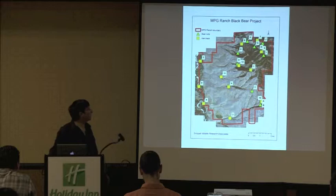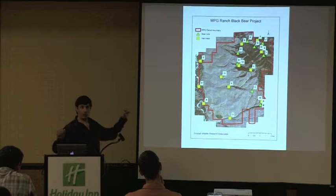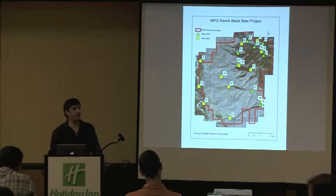To supplement the spottiness of rub tree distribution, Alan last year added railroad ties sunk into the ground perpendicular. These ties are soaked in creosote, which tends to attract bears and they rub on these treated posts very frequently. He also added two rub trees in Tongue Creek last year. These additions helped increase the distribution of sampling sites across the ranch.